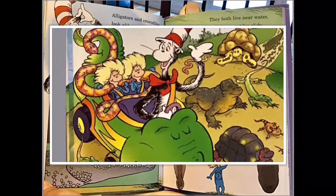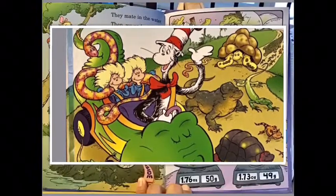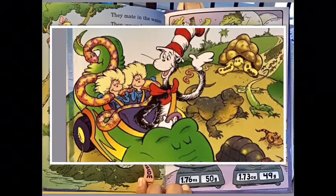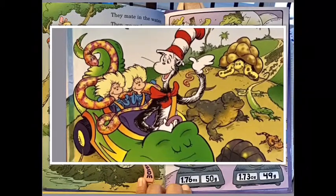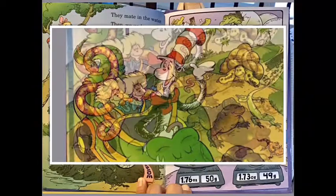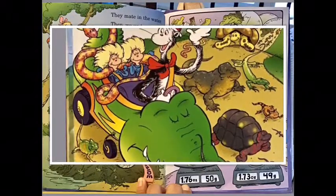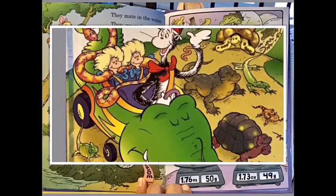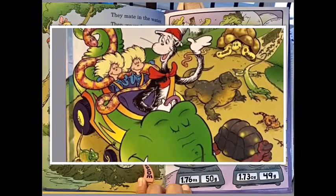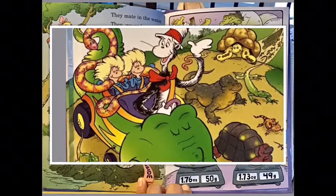If you look at their heads, side by side, a croc's head is thin and the gator's is wide. They mate in the water, and then we understand the female comes out to lay eggs upon land. She digs a deep nest and then she lays her eggs in it — laying six days or so, about one every minute.